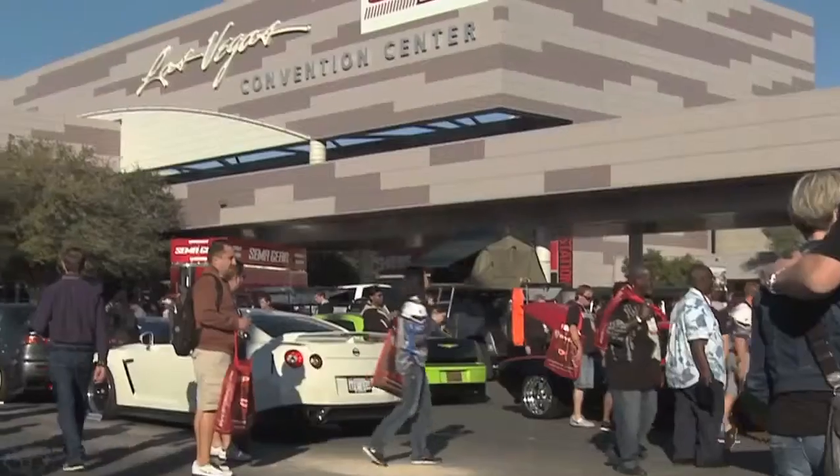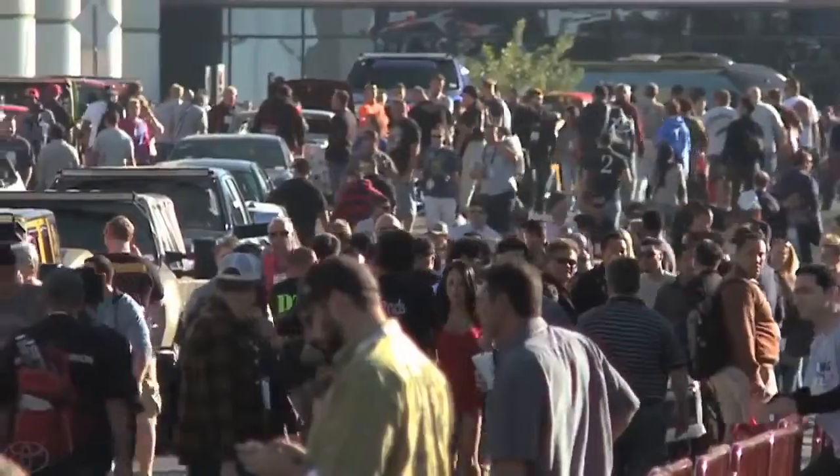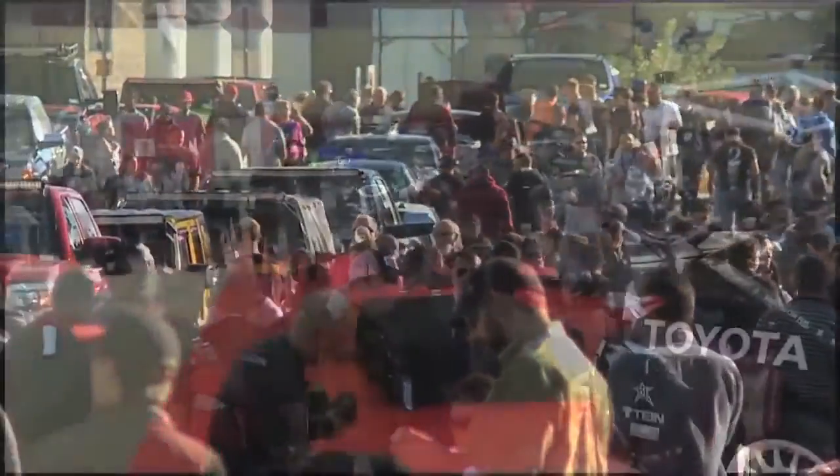The build was a fan favorite and made quite a buzz at the SEMA show as well, especially with MC Rutledge Wood.